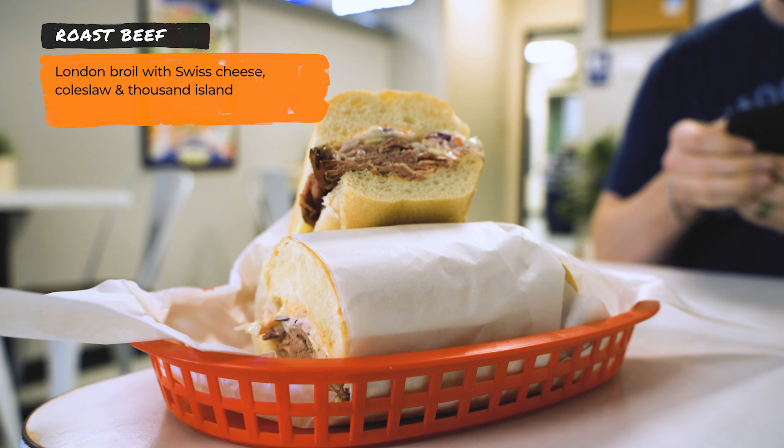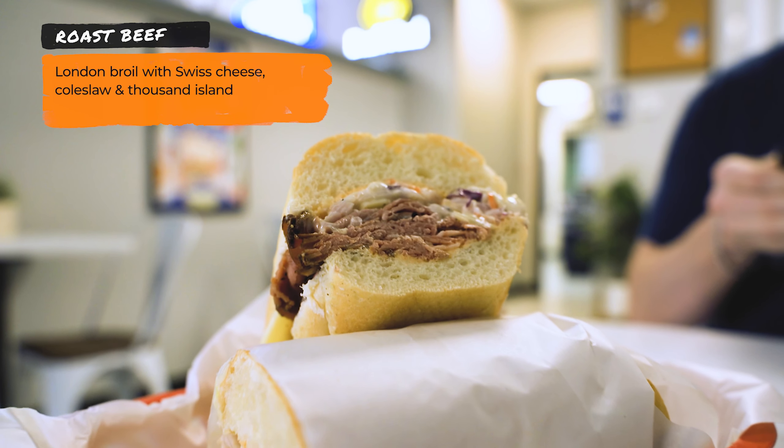We already got our sandwiches. The first one I ordered is called the Roast Beef — it's basically London broil, Swiss cheese, coleslaw, and Thousand Island dressing. It's a cold sub. After tasting it: this roast beef is a solid sandwich, very tasty. They use Boar's Head meats, so it's great. It's the right amount of beef — not overstuffed, not too little, just right. Single slice of Swiss cheese, coleslaw, and Thousand Island dressing. We got mediums — they have small, medium, and large. I also really like the hoagie rolls; they're very soft, just good bread.